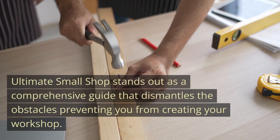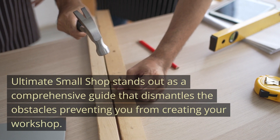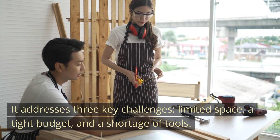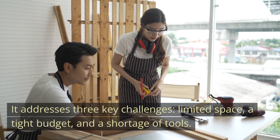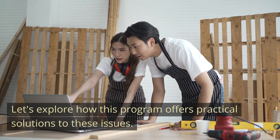Ultimate Small Shop stands out as a comprehensive guide that dismantles the obstacles preventing you from creating your workshop. It addresses three key challenges: limited space, a tight budget, and a shortage of tools. Let's explore how this program offers practical solutions to these issues.